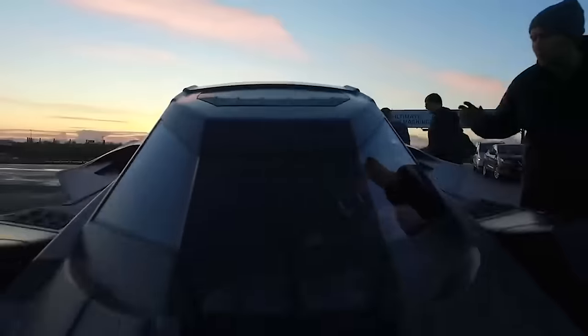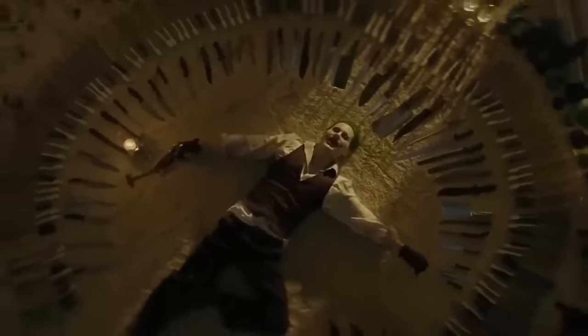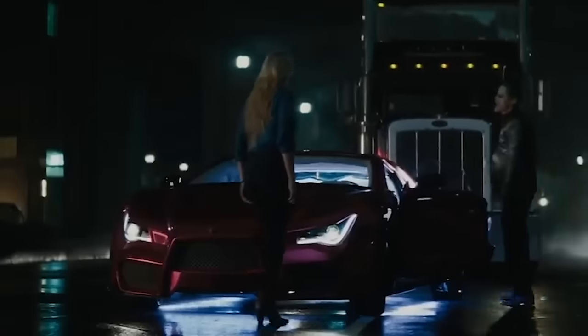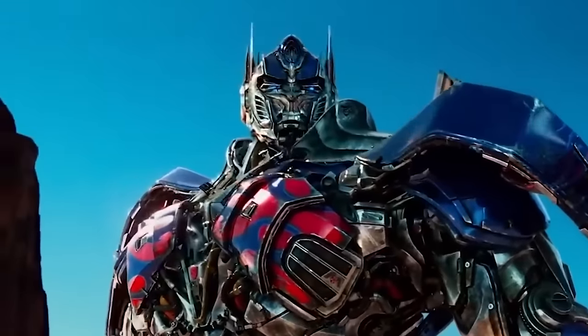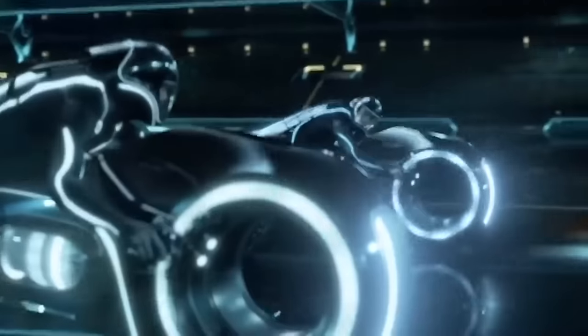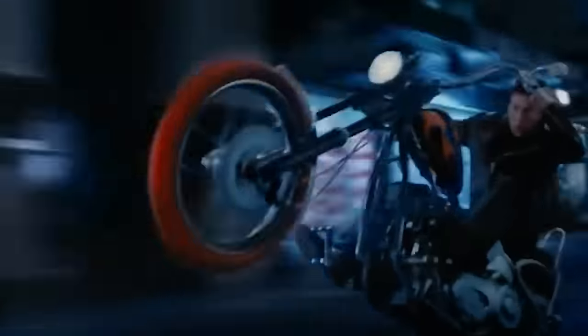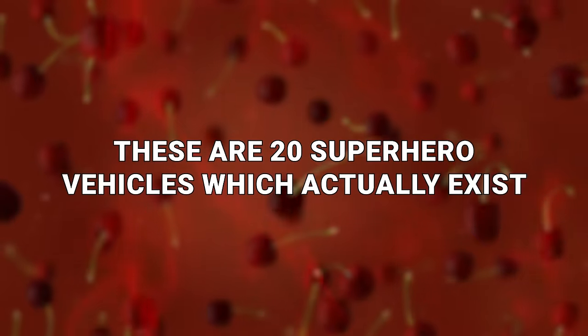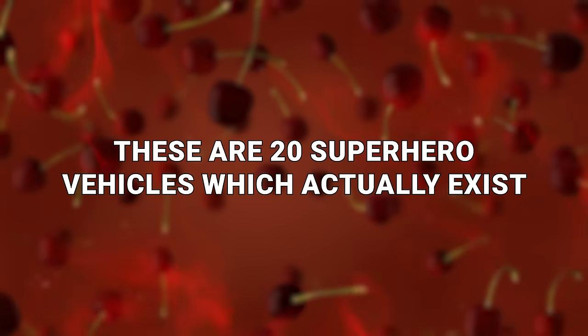We all grew up wishing we had a Batmobile, right? But sadly, it's nothing but a work of fiction, like the Fantasticar from Fantastic Four. Well, wrong! As crazy as it may seem, some superhero vehicles are actually genuine. Which of these would you love to give a test ride? These are 20 superhero vehicles which actually exist.